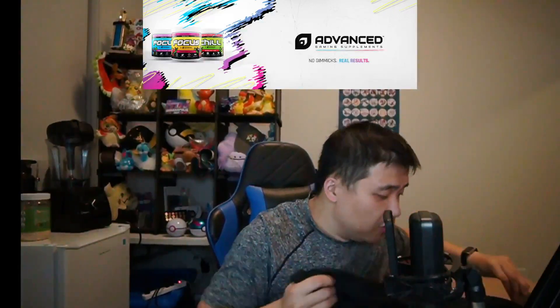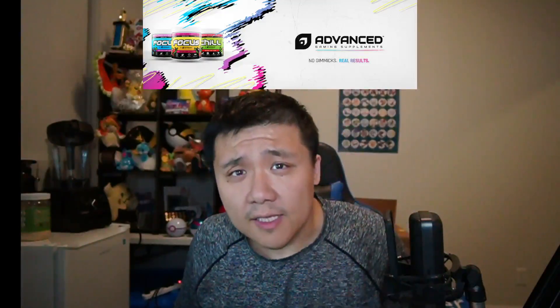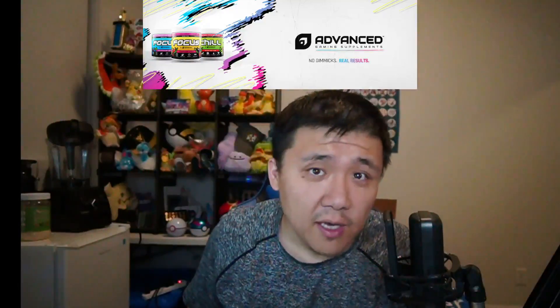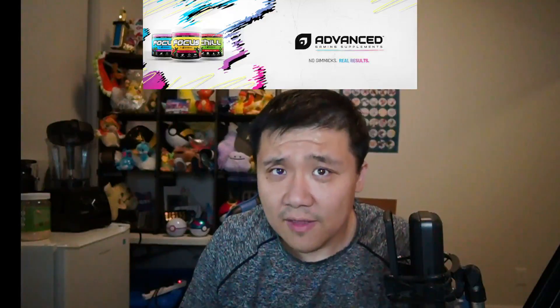I'm really looking forward to trying these products — let me know what you think of them. We're going to be doing $40 giveaways and steep discounts for the launch of my partnership with Advanced GG. Anyway, I'll leave it there — if you'd like to, like, comment and subscribe, and I'll see everyone in the next video.